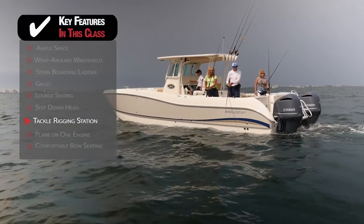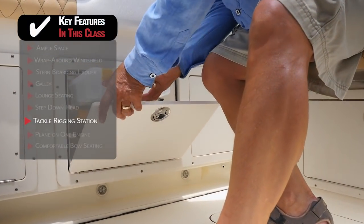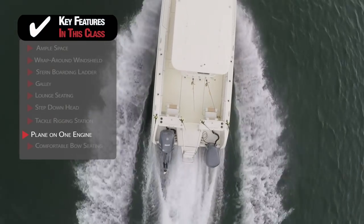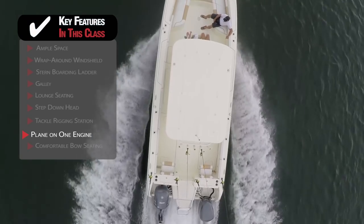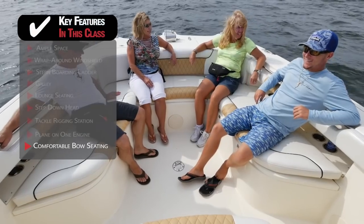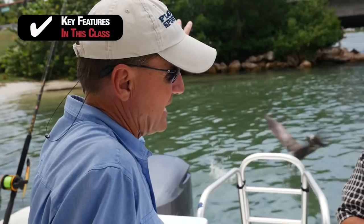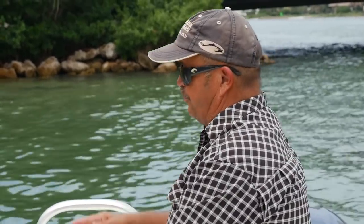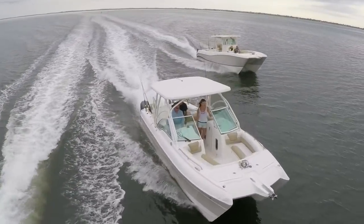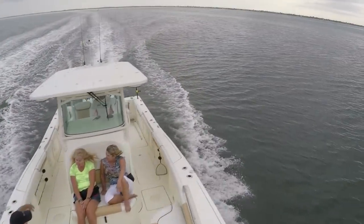If you want to use your catamaran as an offshore fishing machine, you'll need a tackle rigging station with plenty of storage for all of your gear. Most catamarans have the ability to plane on one engine — a comforting thought for a boat that may venture far from land. The wide forward beam of a cat lends itself to a large area for comfortable bow seating. Join hosts Dave East and Rick Riles as they feature three catamarans from 23 feet up to 32 feet in length, each with a different interior configuration for the hardcore fisherman and the family.